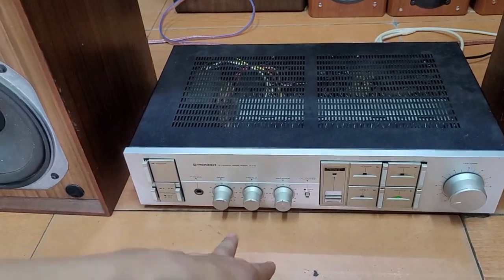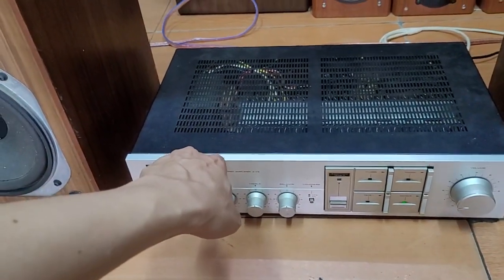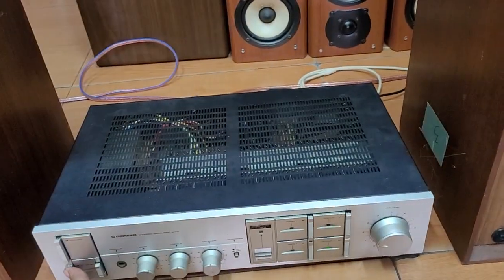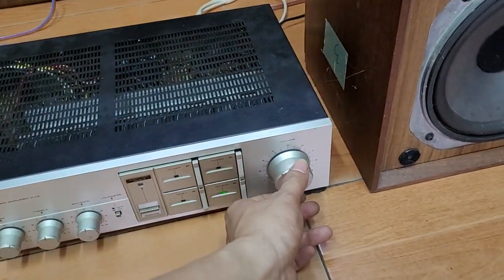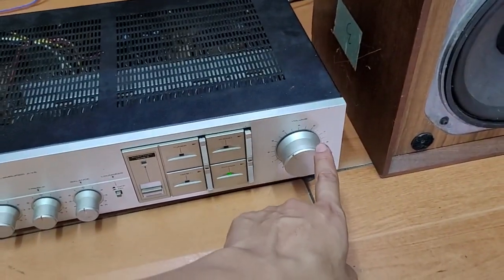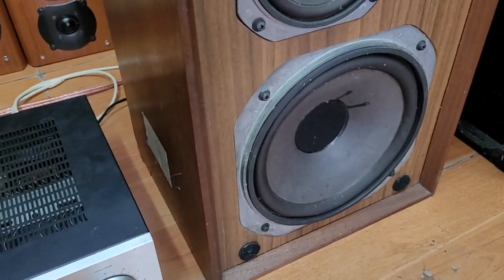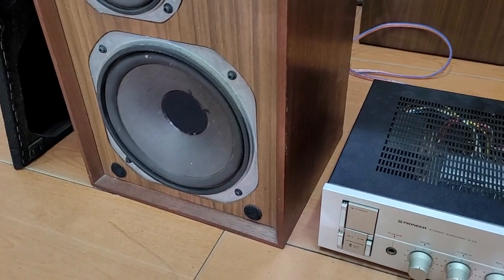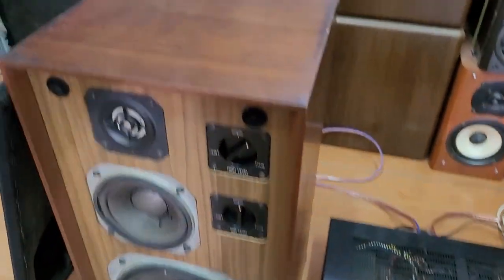Con này công suất có 90W thôi. Nhưng mà nó lại đẩy ghép rất hợp với các cái dòng loa cổ như thế này. Tiếng cực kỳ phê luôn. Các bác nhìn này, chỉ cần mở nhích một tí thôi, chưa cần đến số 5 nhé. Với số 3, số 4 thôi mà nó đẩy cả loa luôn. Riêng cái dòng loa này rất hợp. Bé này nhưng mà rất là khỏe.